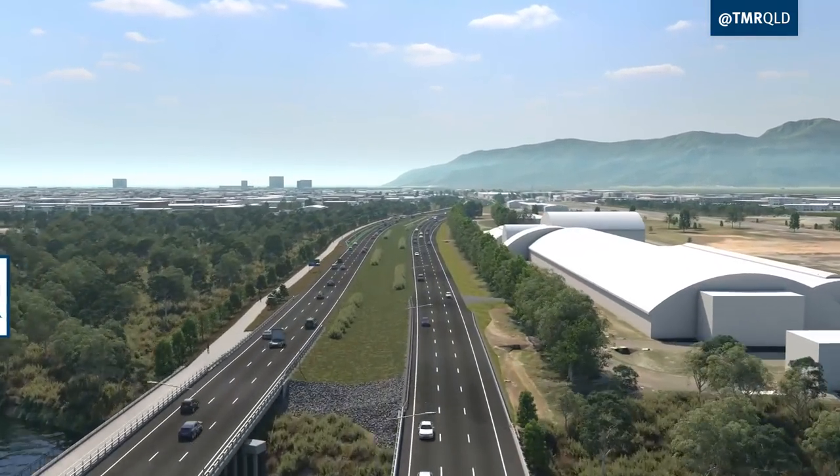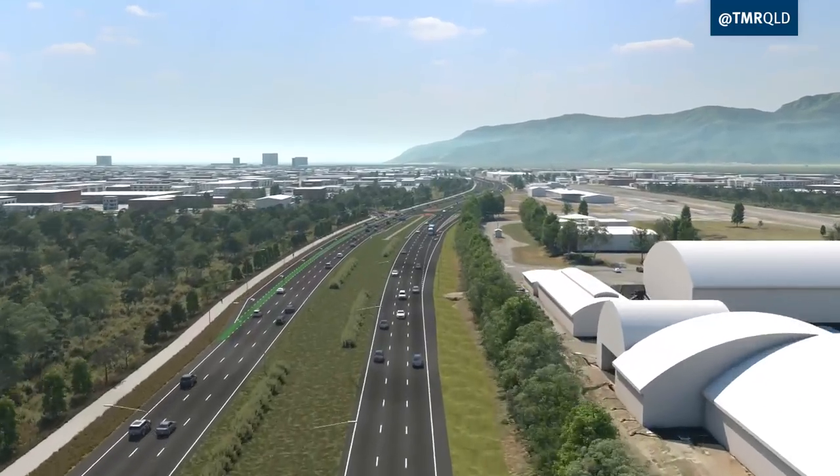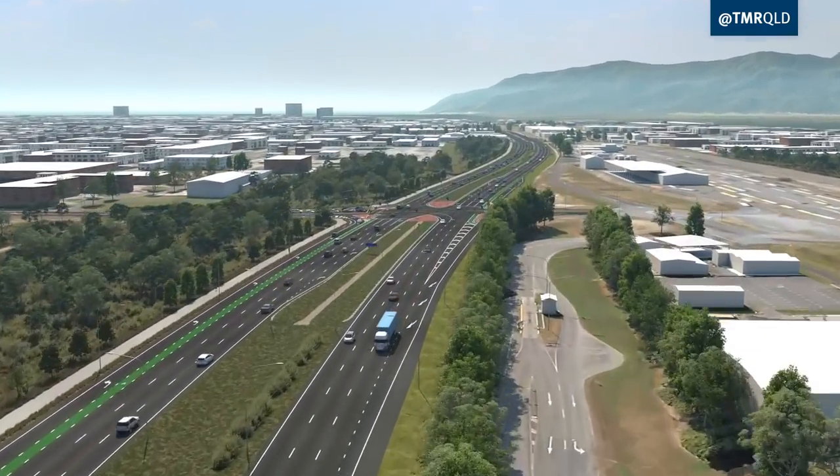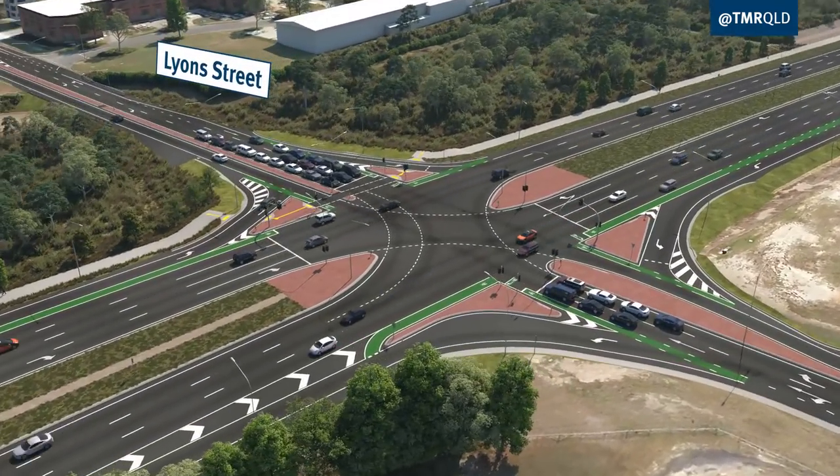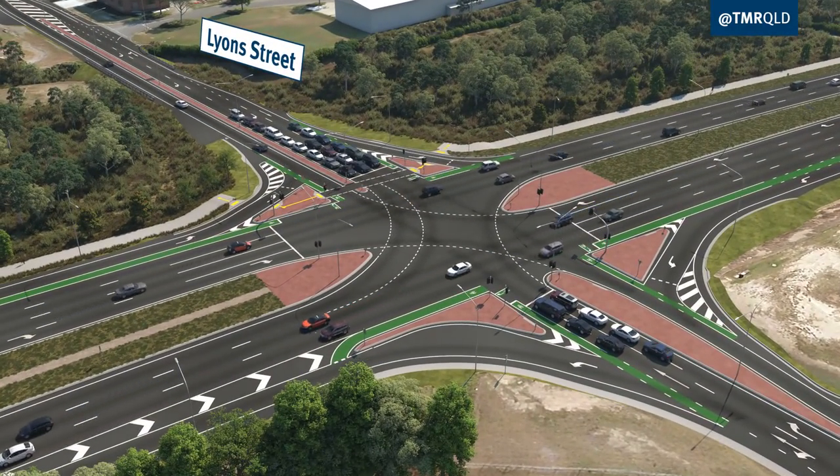We're widening this section of the highway from four to six lanes, which will provide motorists with quicker, safer and less congestion into and out of Cairns CBD along this route.